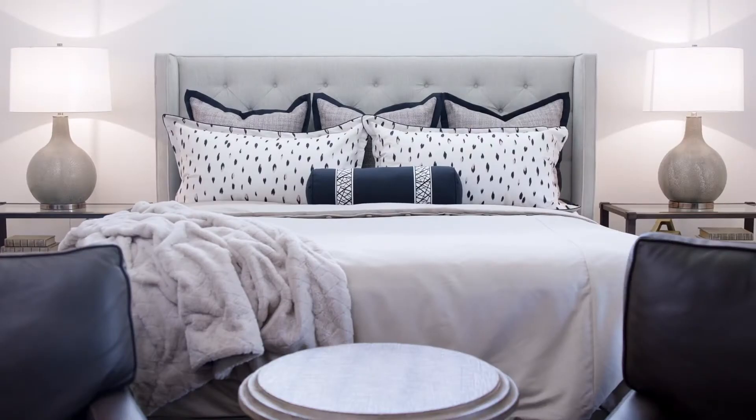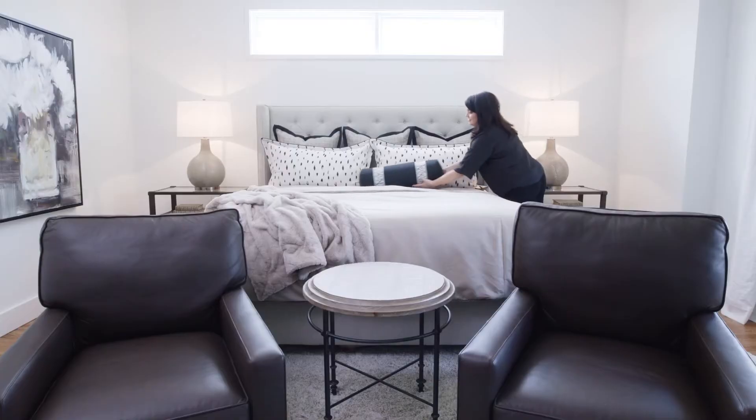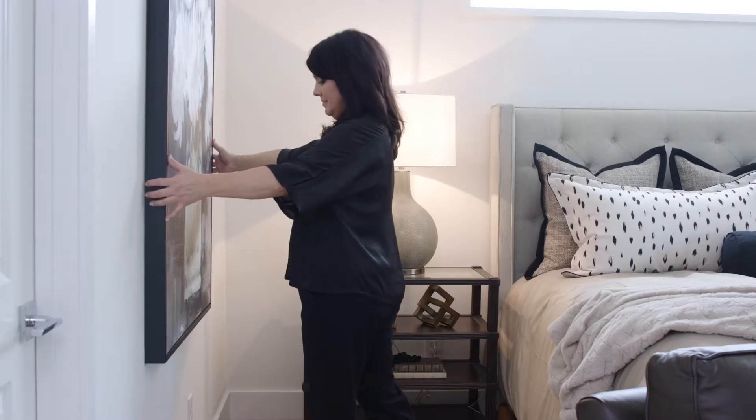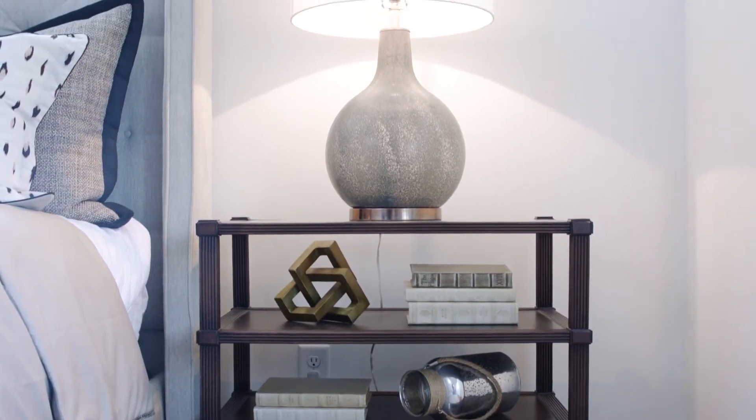On the top level, the master bedroom's contemporary bedding pairs beautifully with the upholstered headboard. This cozy seating area is perfect for two to relax and enjoy after a night on the town.